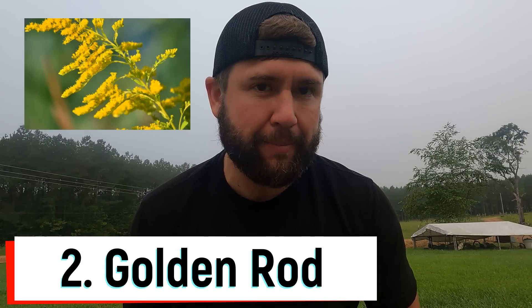Number two is goldenrod. Goldenrod has always gotten a bad name because people don't like the taste of it in their honey, especially during fall when bees feed off of it. Another misconception is that goldenrod is misidentified as ragweed, which blooms around the same time in late summer and early fall. Be careful where you forage it because a lot of times people are spraying. Make sure you're harvesting in areas that don't have a lot of chemicals sprayed, as goldenrod grows very heavily in many areas.